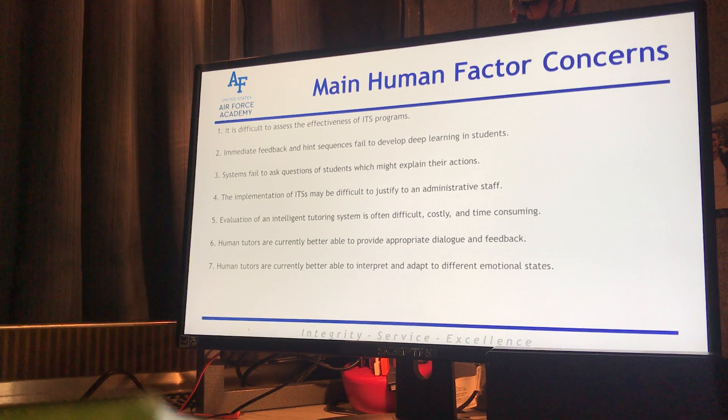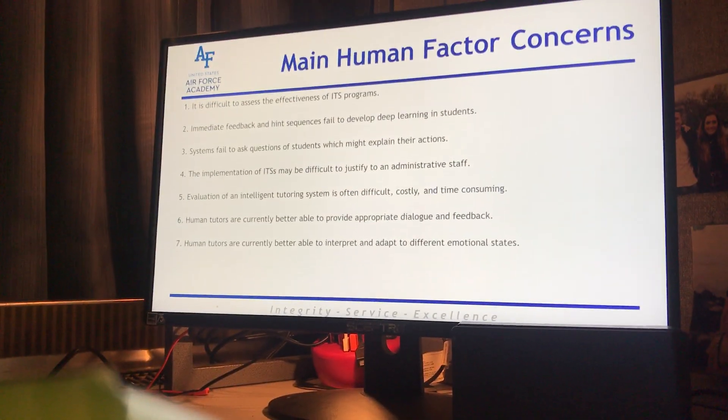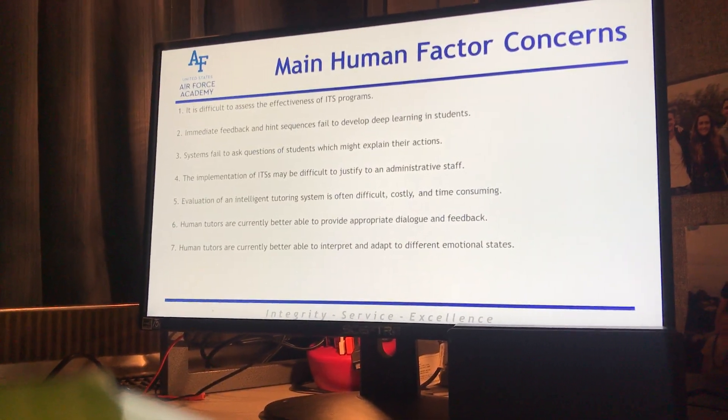These are the main human factor concerns — what popped up when looking at the issues that come with ITS. Number one: it's difficult to assess the effectiveness of ITS programs because how often do you actually fill out the feedback form accurately, depending on whether you just drop it, whether it's free or whether you have to pay for it. It's very hard to assess how useful it actually is versus whether it's the ITS or just because they are going and learning new things via a different program.